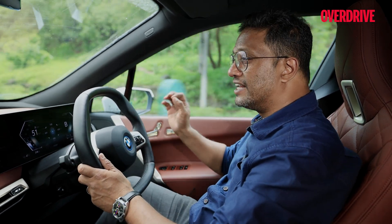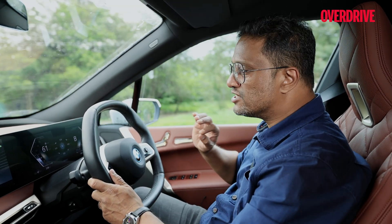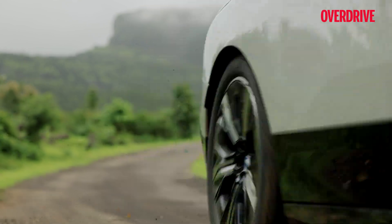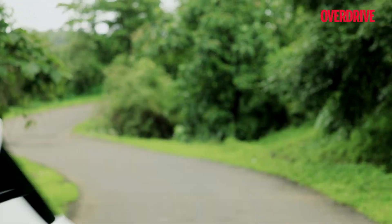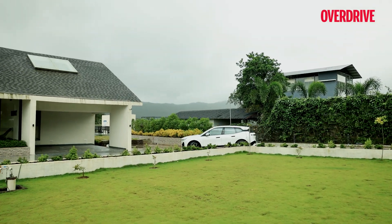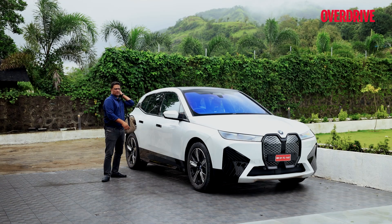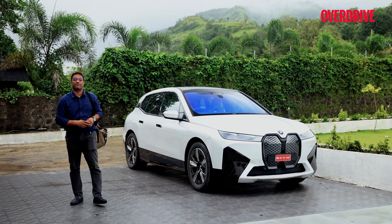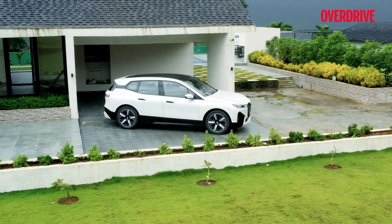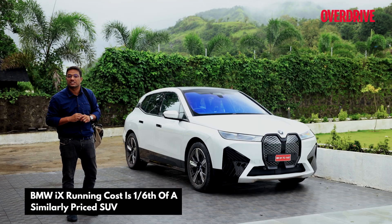From the design perspective, engineering, or features, the iX is fascinating. Beyond performance, its running costs are a sixth of what it takes to run a similarly priced SUV. This doesn't just come down to the price of electricity — with a few hundred fewer moving parts, maintenance is also much lower, almost half. There's no traditional gearbox, no engine, no air intake, no turbochargers, injectors, or engine oils, so the overall cost of running your EV is significantly lower.